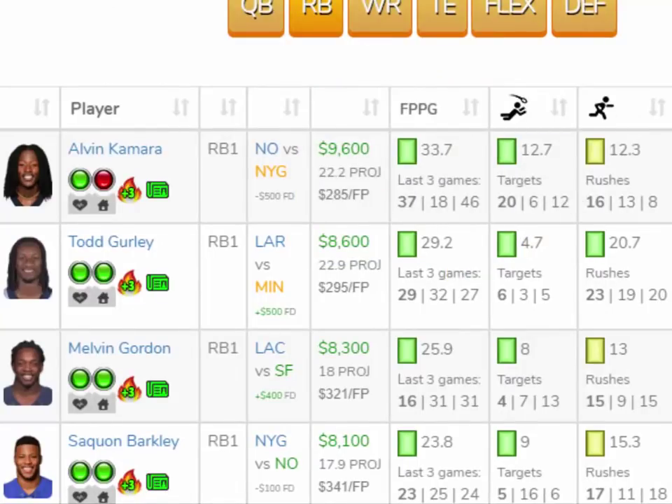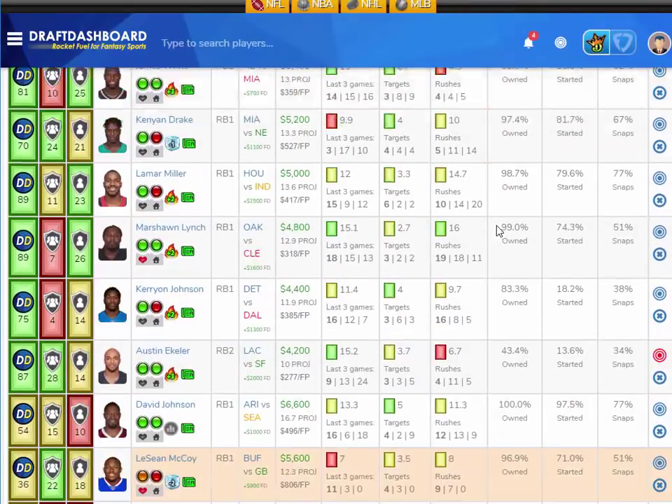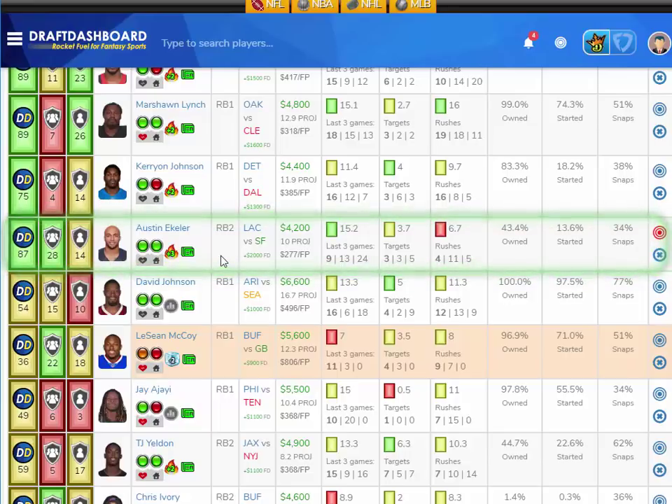My Week 4 sleeper pick at running back is Austin Eckler at only $4,200 DraftKings salary and $2,000 more on FanDuel. I like Eckler a lot more on DK. The Chargers could blow out the Garoppolo-less 49ers and if that happens, Austin Eckler could be in for a lot of work in garbage time. Eckler scored 24, 13, and 9 fantasy points in the last three games. It's a great spot for Austin Eckler in Week 4 playing at home versus one of the worst defenses in the league.